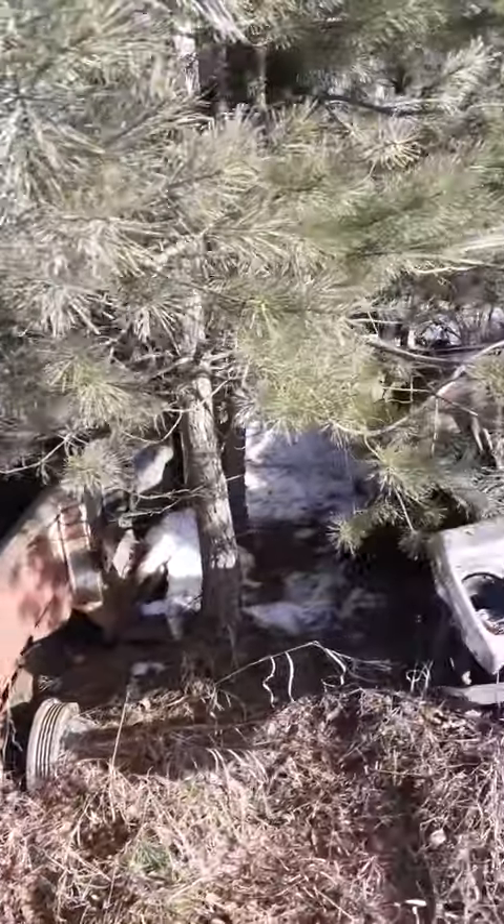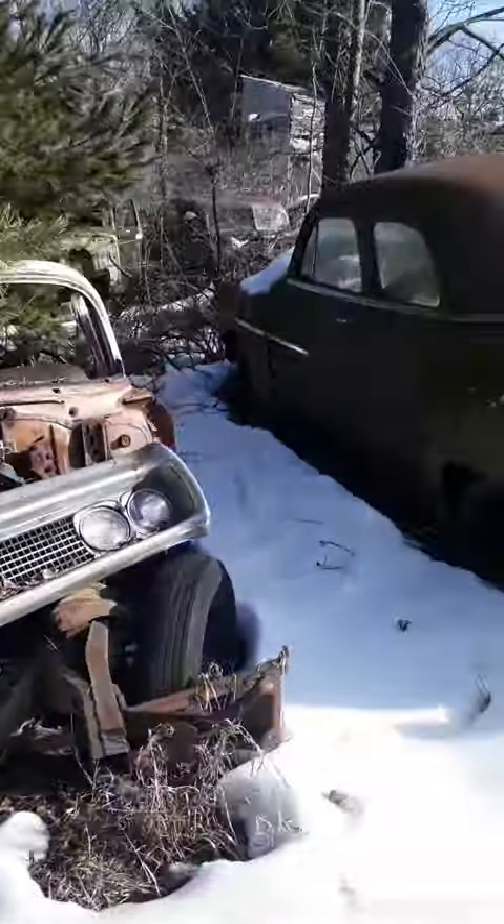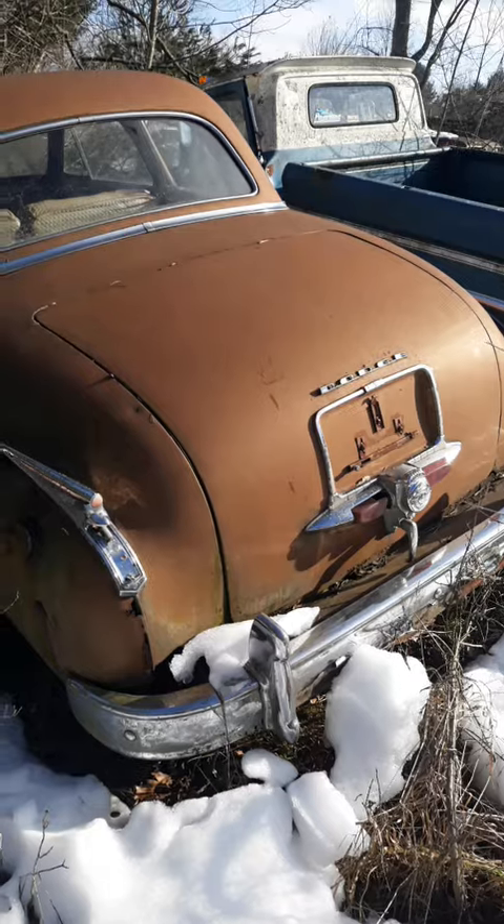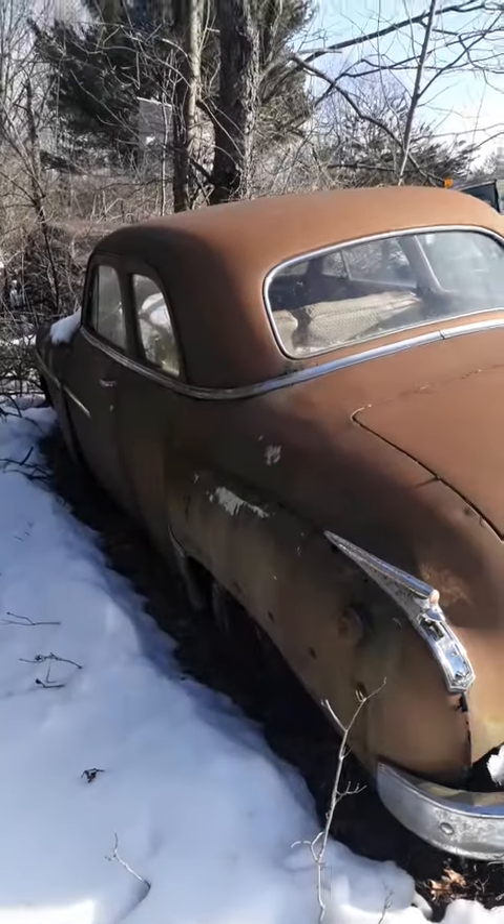Old truck right here. Help — this Dodge coupe, hey look at that thing! Hello Mr. Coupe — that's called a workman's coupe.